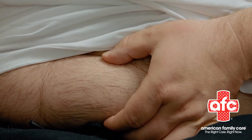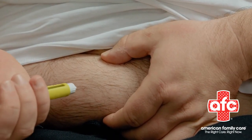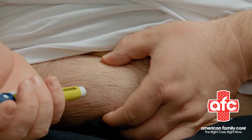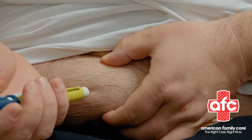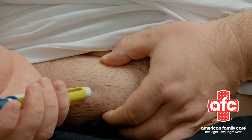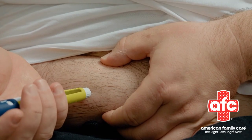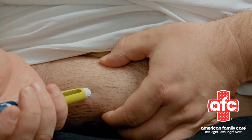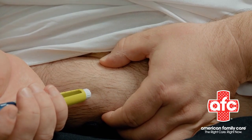Bottom line — don't let fear hold you back. Your provider at AFC Joplin can guide you through practice sessions and answer all your questions. Come see us for hands-on training or any health concerns. We're just off Third and Rangeline behind Starbucks at 320 South Geneva. Call 417-526-4232 to schedule. Walk-ins are always welcome.